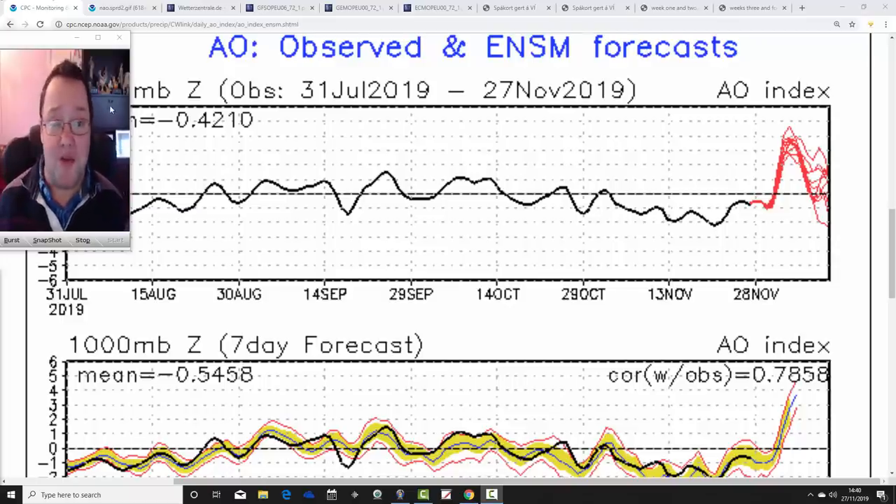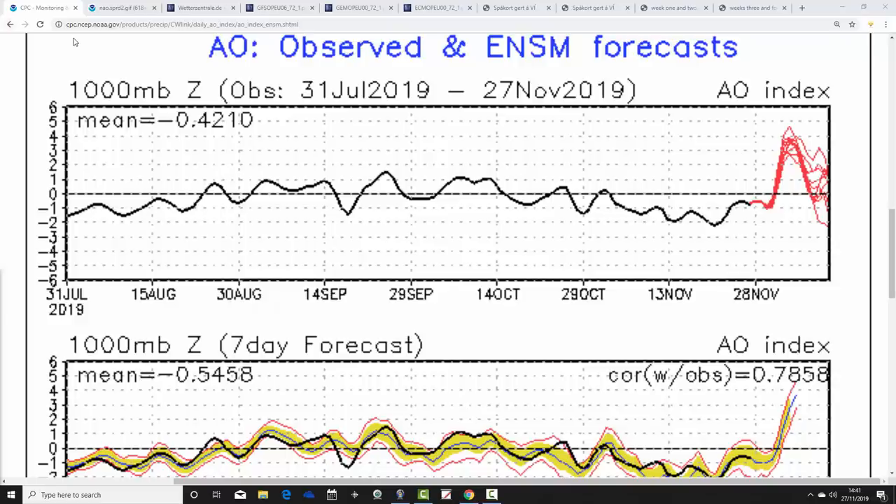We're going to begin with the Arctic and North Atlantic Oscillation Observed and Forecast Chart. The black line shows where we've been with the Arctic Oscillation, and the red lines at the end show where the GFS Ensembles are forecasting it to go. It's just an index reflecting the atmospheric state — it's not driving anything in its own right, it just tells us what the atmosphere is doing. When the Arctic Oscillation is in its positive phase, you'll have low pressure up over the pole, which at this time of year typically keeps the cold air locked in over the Arctic and the North Pole.